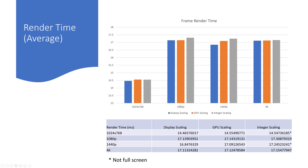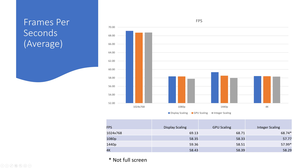Now it's time to see the data. There is a tiny bit of increase in rendering time per frame when using GPU scaling compared to display scaling, which means there is a decrease in FPS numbers. The data shows that this difference is even more pronounced when the ratio of the native screen resolution to the chosen resolution is not an integer.